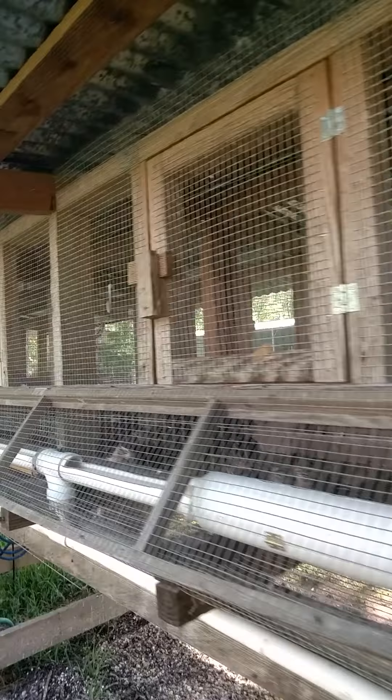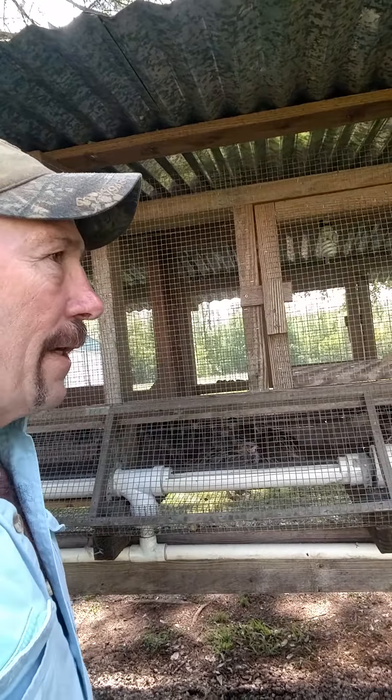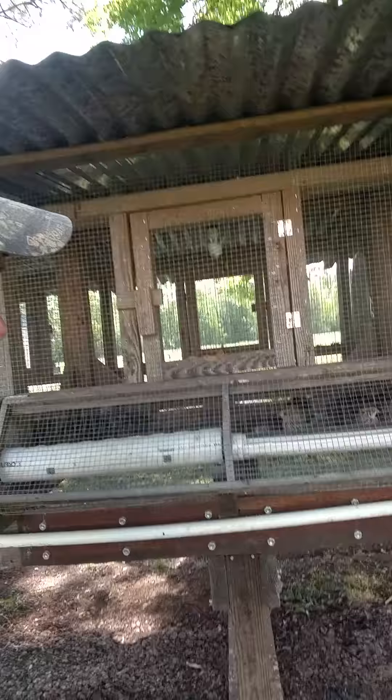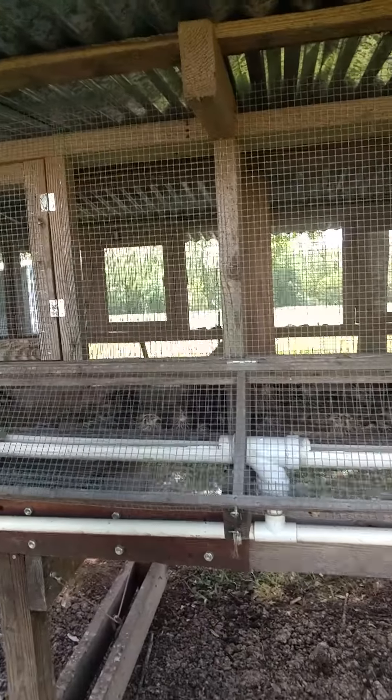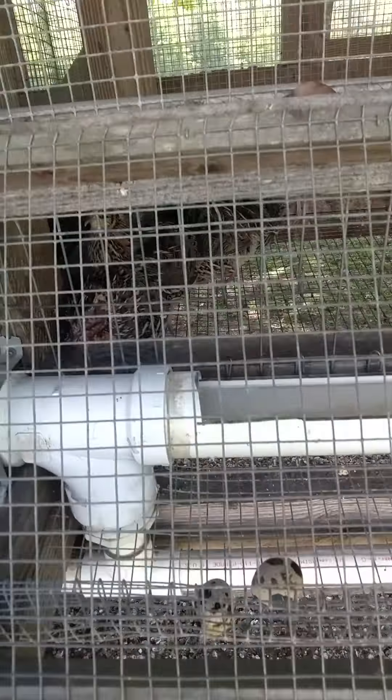These are Coturnix quail — that's what I have in these cages. But if you walk down here, I have a few bobwhite, and I'm actually hatching out some more bobwhite in my incubators right now. I have about 50 Coturnix hens. If you're wondering why I have both — the Coturnix hatch quicker, mature quicker, and start laying eggs sooner. And there are some eggs right there.